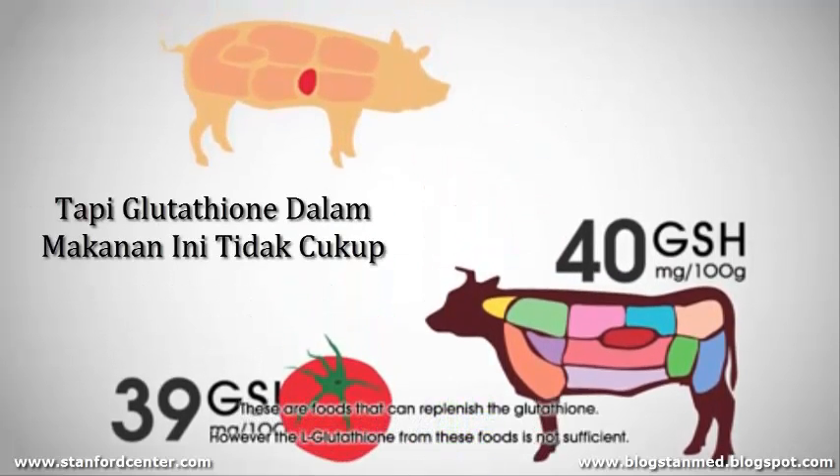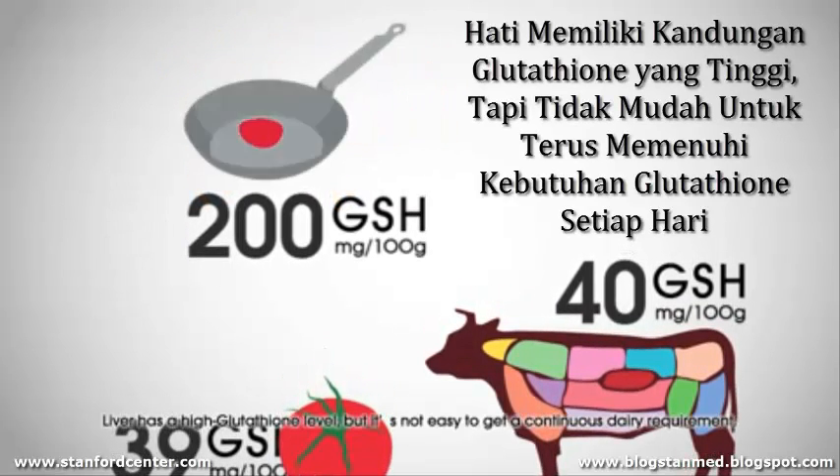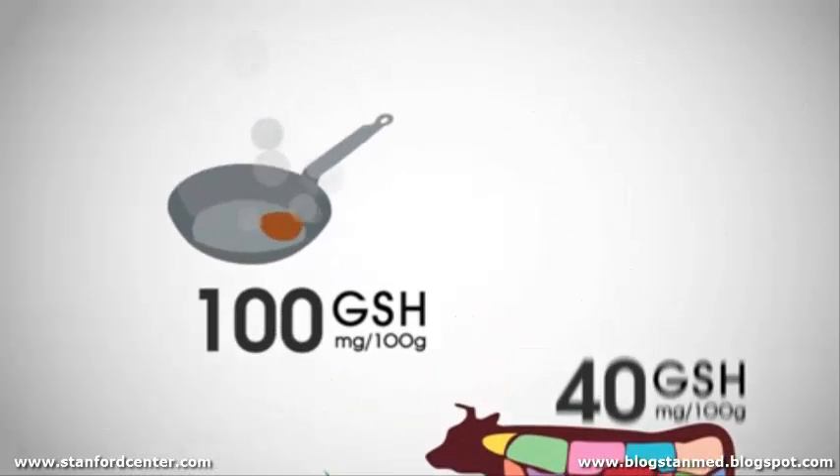However, the glutathione from these foods is non-sufficient. Liver has a high glutathione level, but it's not easy to get a continuous daily requirement.